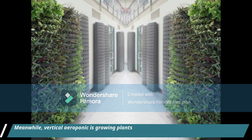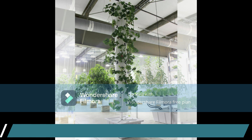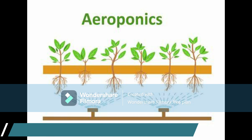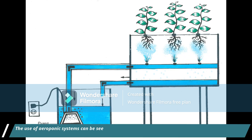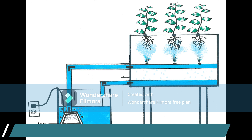Meanwhile, vertical aeroponics is growing plants vertically in an environment with air or mist, not soil or water. The roots of the plants are simply dangled in the air and periodically fed by water mist over them. The use of aeroponic systems can be seen in an enclosed growing system, such as a greenhouse, which allows for maximum accuracy in temperature control and nutritional control.